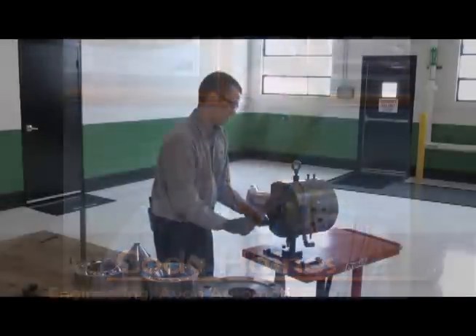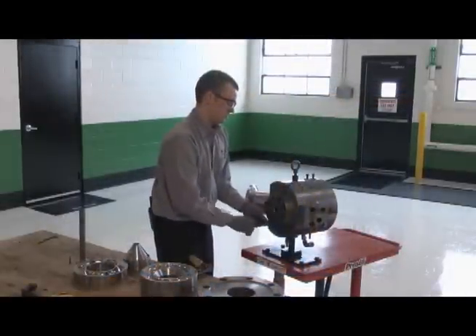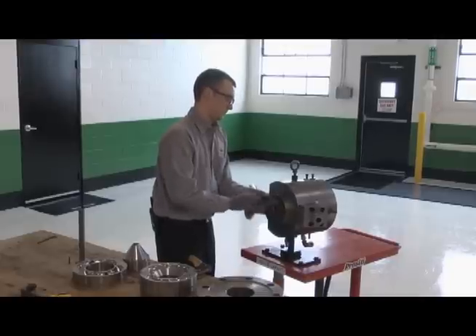My job at Avon Automotive is a process engineer. Every day I am production-driven, working with tooling, working with our processes, setting up new samples, and getting parts out the door.